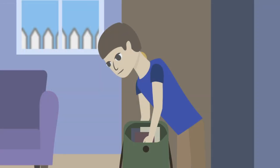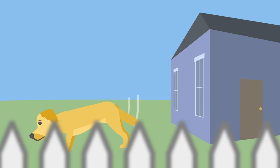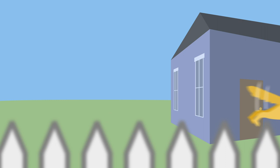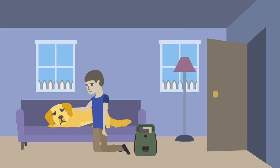Cleopatra has a family she loves very much. She helps them get ready for school and work, and she greets them when they come home. One day, Cleo didn't come. Her family noticed she had trouble getting out of bed and took her to see her doctor.